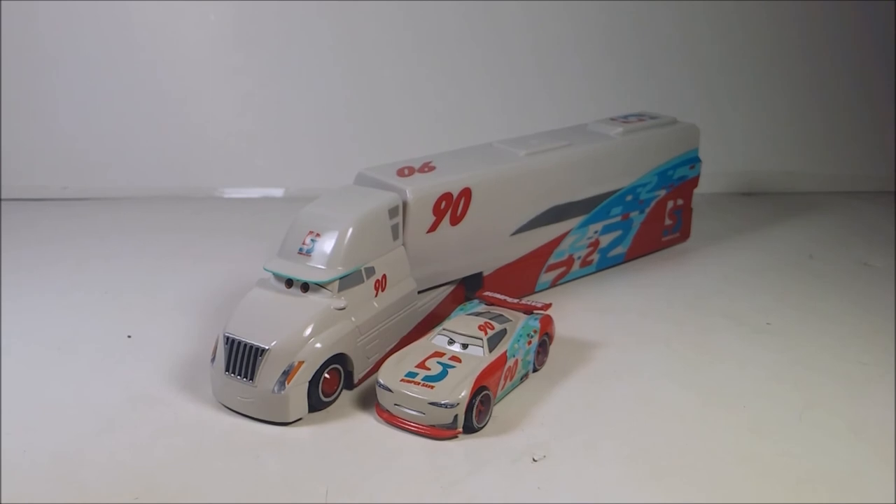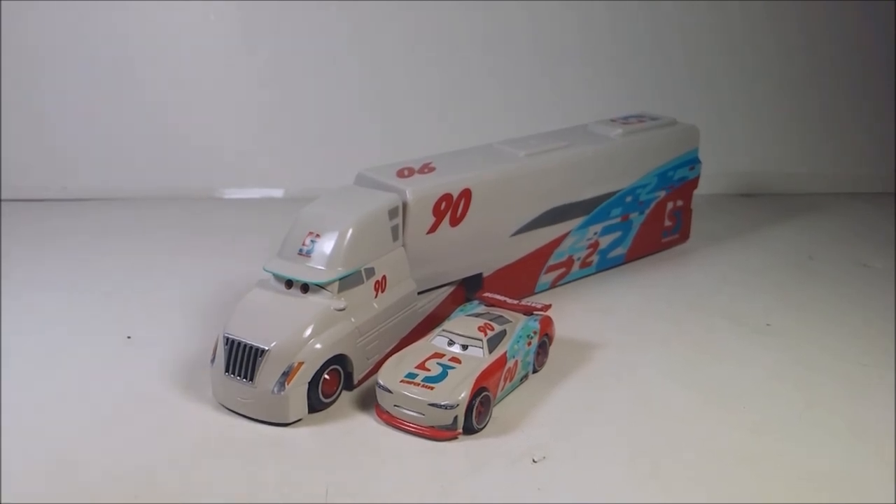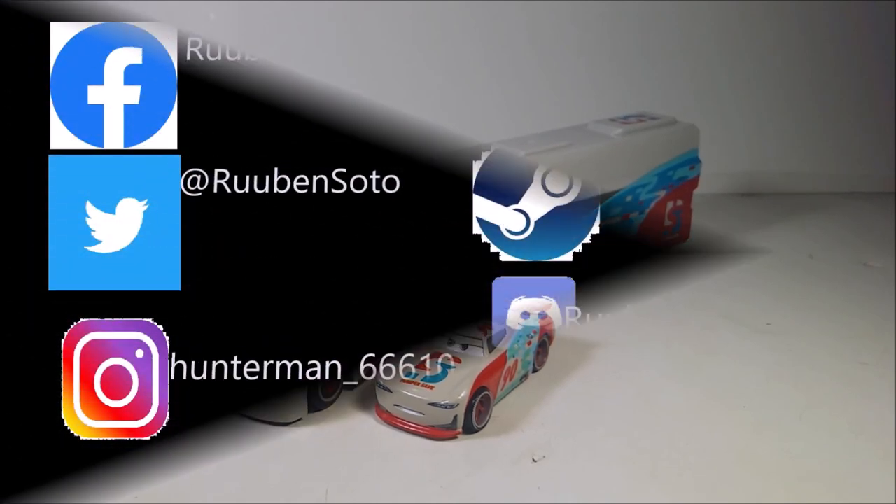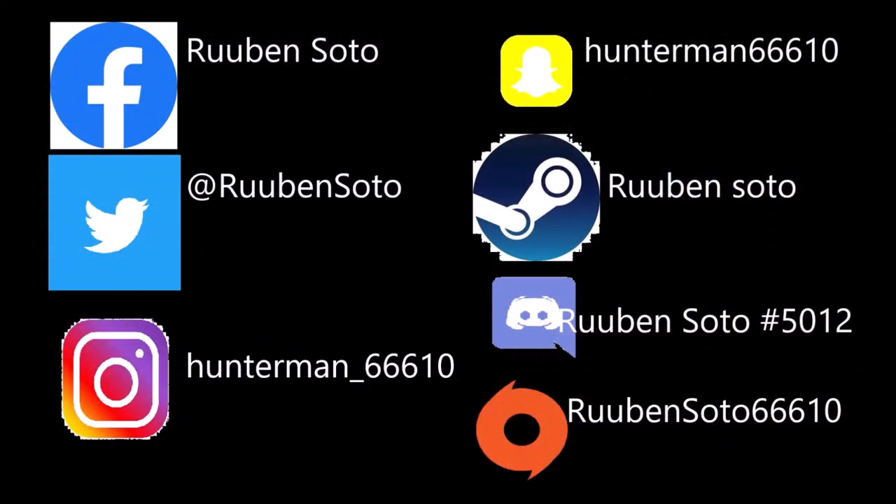Follow me on every Discord group I have, and everything on my social media — look in the description down below so you can follow me there. Until next time, guys, I'm out. And also, be safe on the road. Bye.